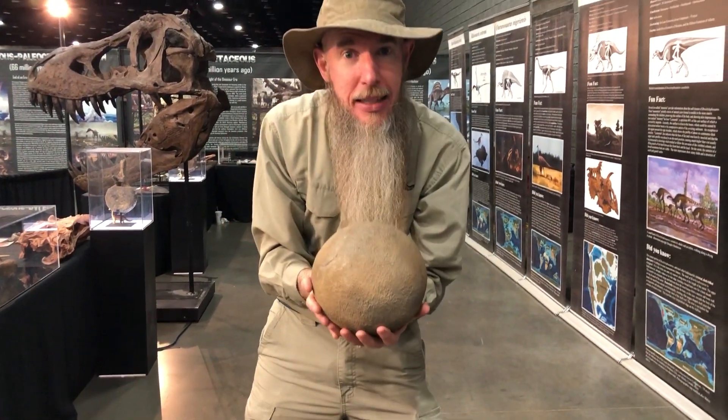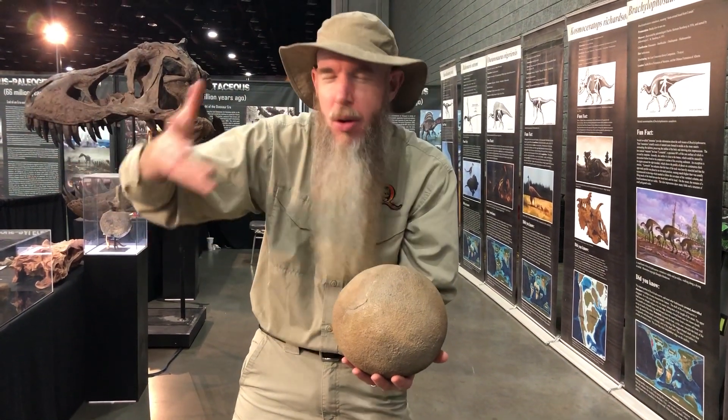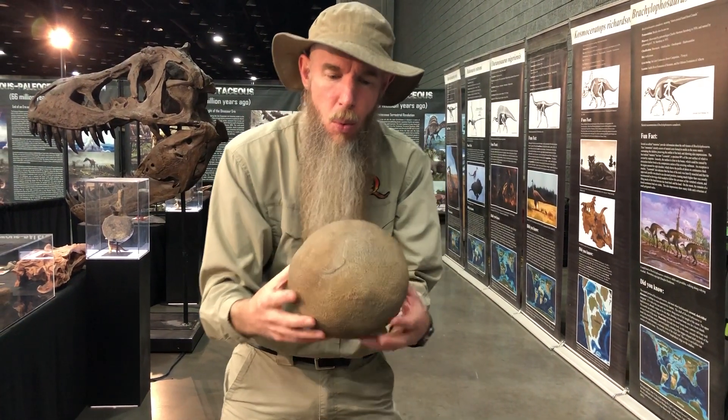Now sauropods are the giant long-neck dinosaurs that you all know about — Brontosaurus, Apatosaurus, Brachiosaurus, Diplodocus. All of those are sauropods.